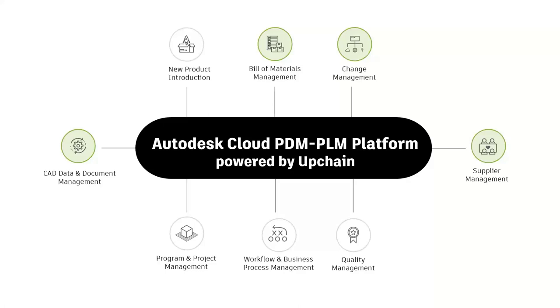Let me officially introduce you to the Autodesk all-cloud PDM/PLM platform, UpChain. It really connects people to data through flexible processes and makes it easier for your organization to collaborate and manage complex product and project development. Some very core applications include bill of materials, change management, CAD and data management, and supplier management. There are also other applications like new product introduction, project and program management, quality management, and other configurable workflows you can add.